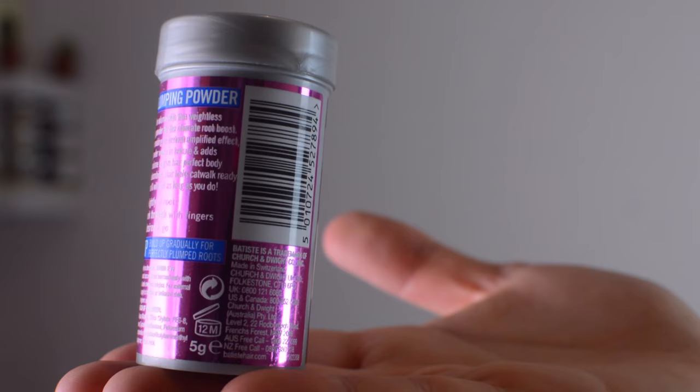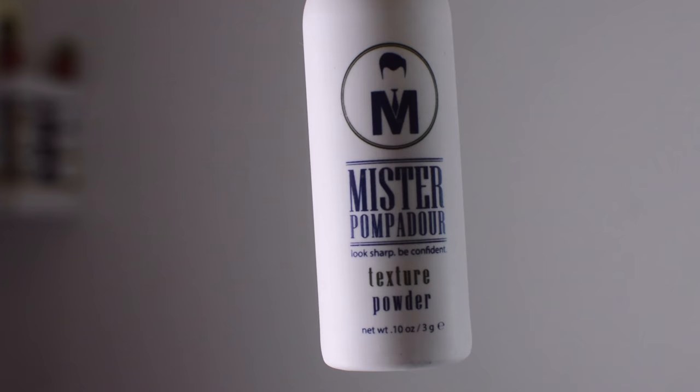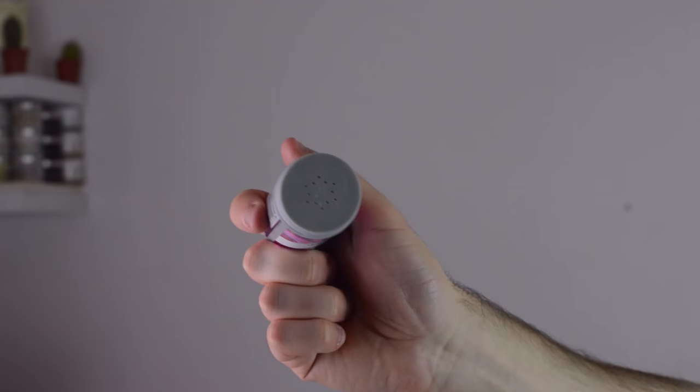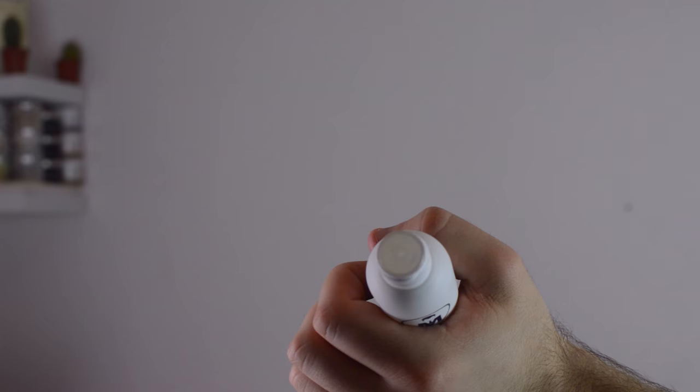Let's start by taking a look on the cheaper side of the spectrum. The texture powder by Batiste actually comes in a 5g container — this is significant because despite being the cheaper one of the two you're actually getting more for your buck. Mr. Pompadour's texture powder only comes in a 3g container, so despite being nearly 10 times the price you're getting quite a lot less. When actually applying the product, the Batiste packaging does it far better in my opinion — there are several holes at the nozzle so it's super easy to get out and apply evenly. Mr. Pompadour's packaging only has one singular hole so it can take quite a while, though it's not that significant.